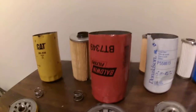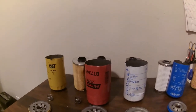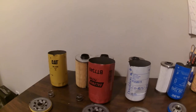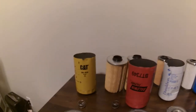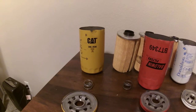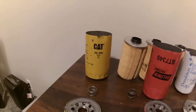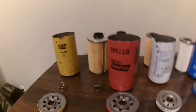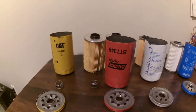If you guys enjoyed this video, please subscribe. Any comments or questions, don't hesitate to throw them in the comment section. If you are interested in learning more about Caterpillar oil filters, follow the link in the description to the video about this imposter filter versus the real Caterpillar oil filter. Thank you for watching, and if you enjoyed, please subscribe.